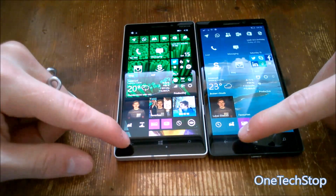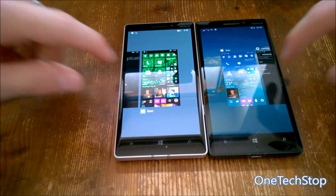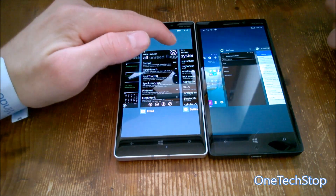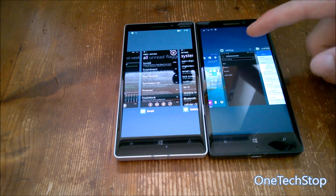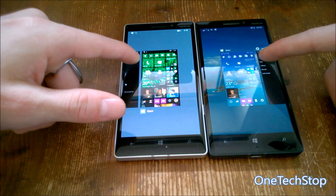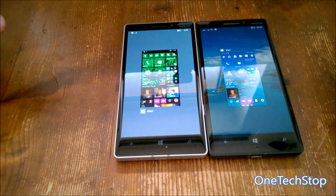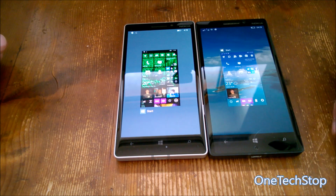Multitasking takes a bit longer to open on Windows 10 Mobile. You can swipe down apps or tap the X at the top to close them — you can also close apps in Windows Phone 8.1 the same way. In Windows Phone 8.1 the app name is displayed at the bottom; in Windows 10 Mobile it's at the top. Windows 10 Mobile also appears to support more background tasks — there were still apps left to swipe through after Windows Phone 8.1 had none remaining.